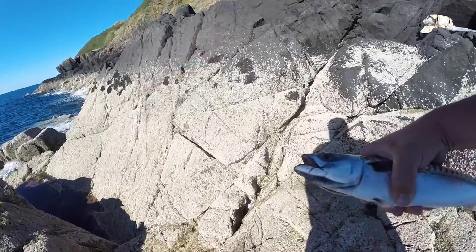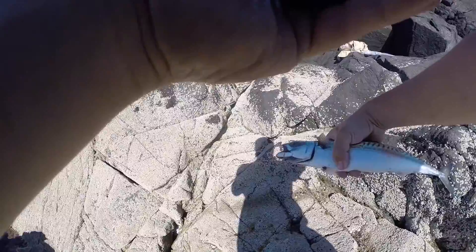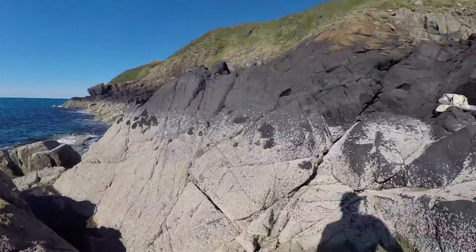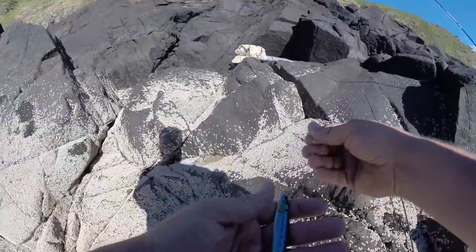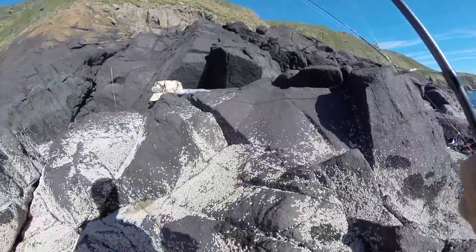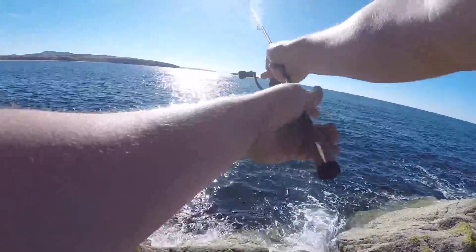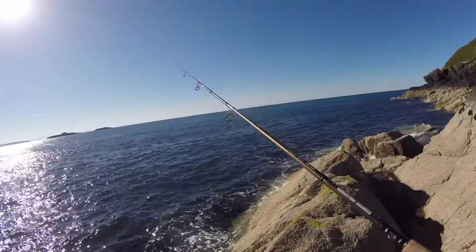Looks like we might be getting a few of these today. That's a quality mackerel. Get that put back. First cast on a little mackerel pattern lure — got covered in mackerel scales, but that was sick. It's actually the first mackerel I've ever caught, not that I've ever fished for them before. So yeah, could well be a mackerel shoal out there.